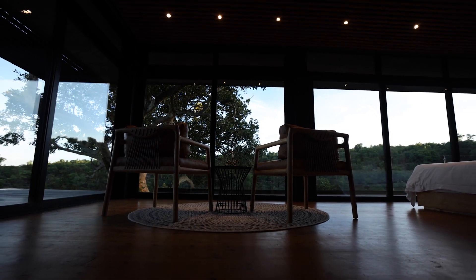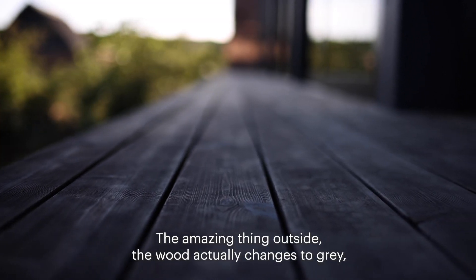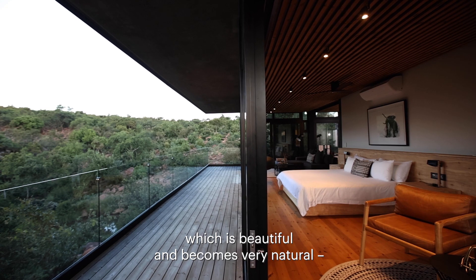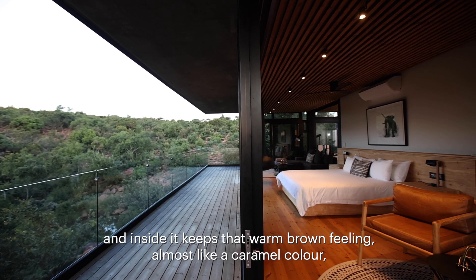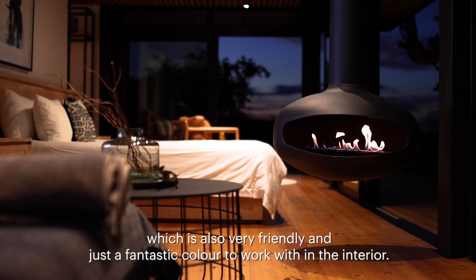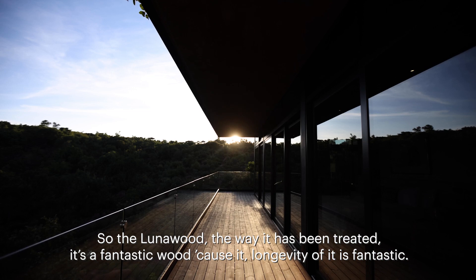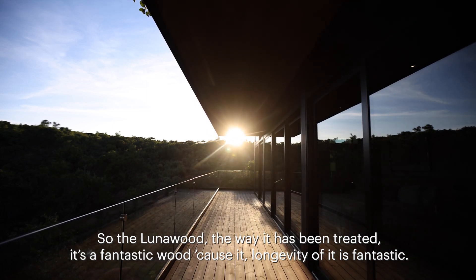The luna wood actually reacts to our climate in a very good way. Outside, the wood changes to gray, which is beautiful and becomes very natural, and inside it keeps that warm brown feeling — almost like a caramel color — which is very friendly and a fantastic color to work with in the interior.